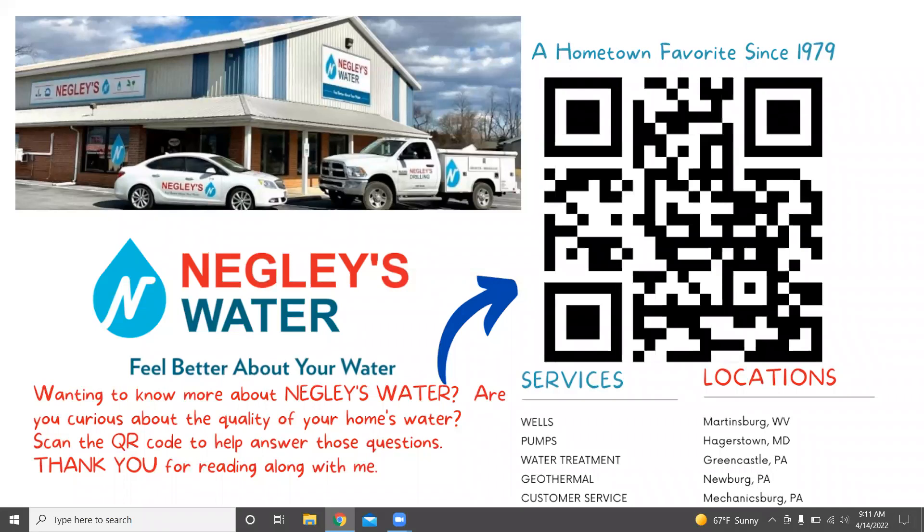Hey everybody, I'm Nick from Negley's Water. Today, we are going to read a book about the water cycle called Drop.